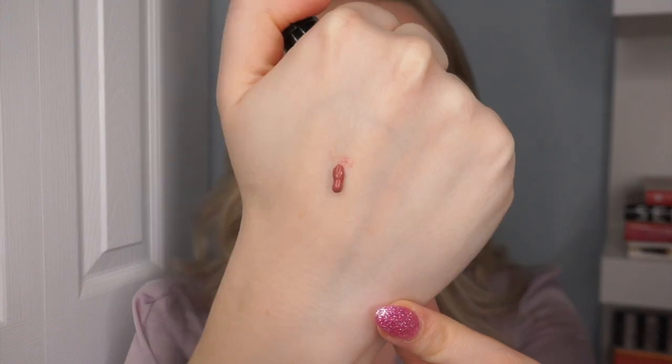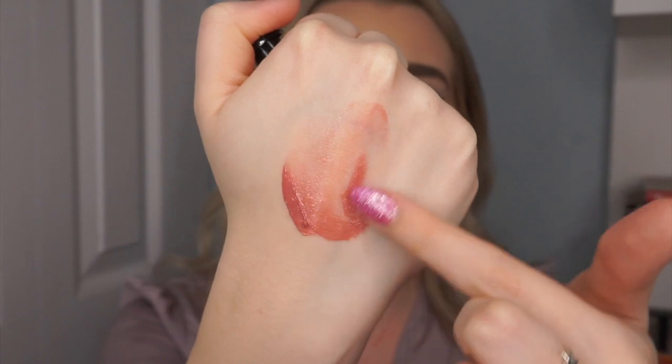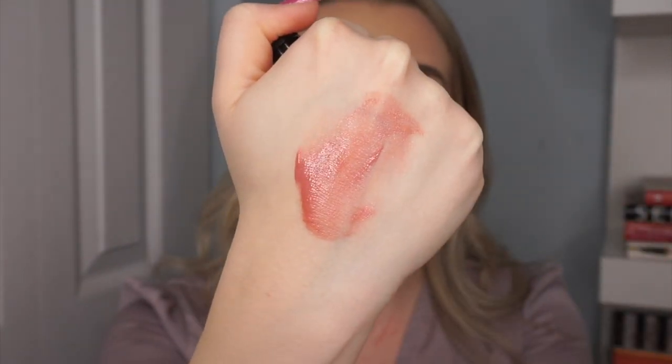I'm going to do a little wear test. Blush is typically the product that fades the quickest on the face, so if these fade incredibly quickly, that might factor into whether the price is worth it. Here is how the product looks first dispensed and then when rubbed out into the skin.